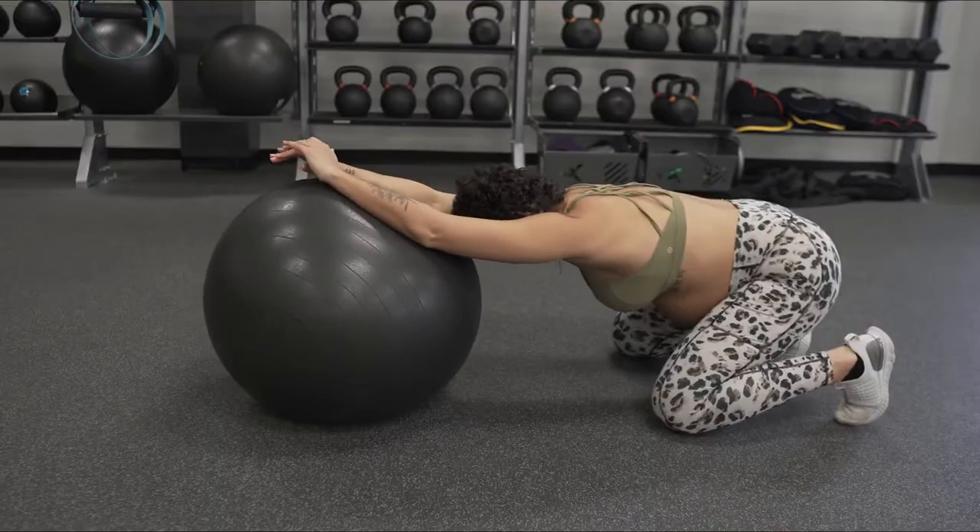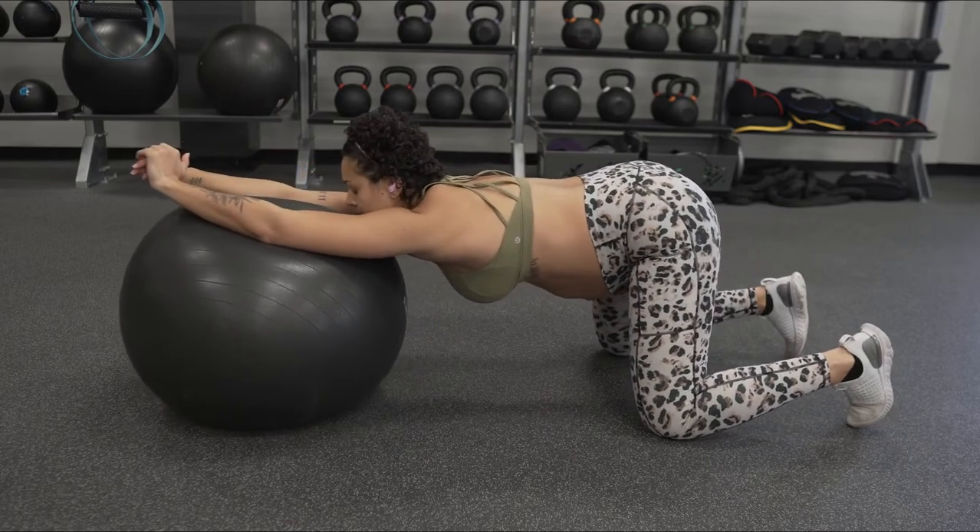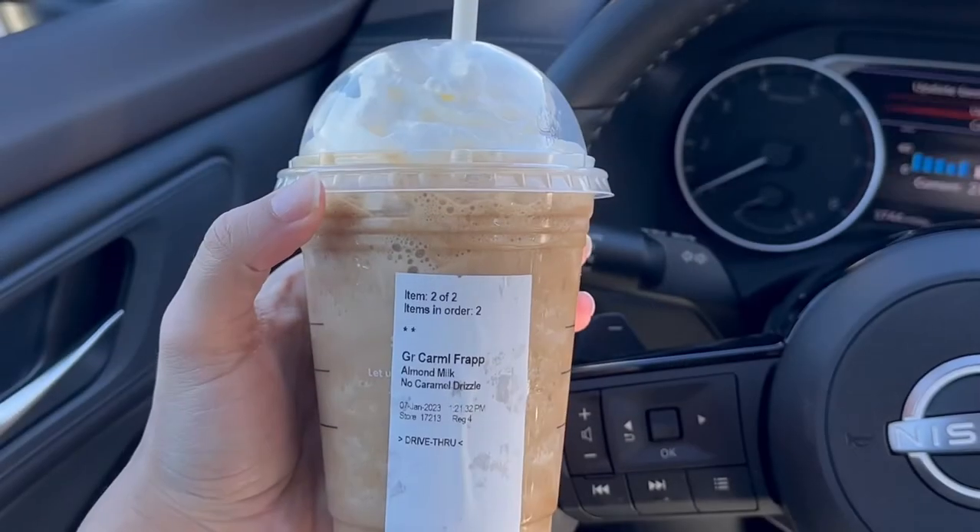Typically when I'm doing my labor prep, I listen to some relaxing music so that I can just really be in tune with my body. And gotta treat yourself, of course.